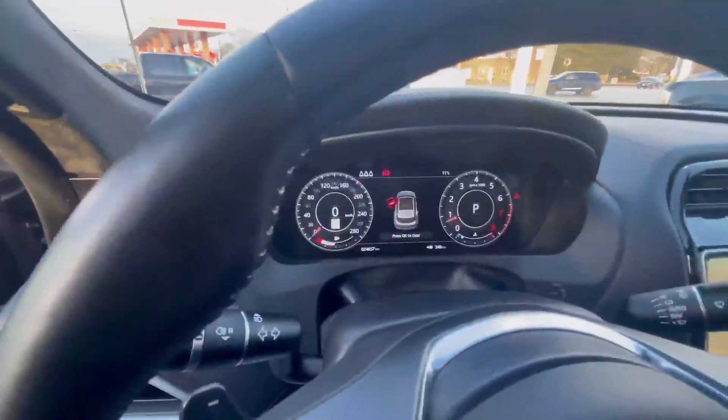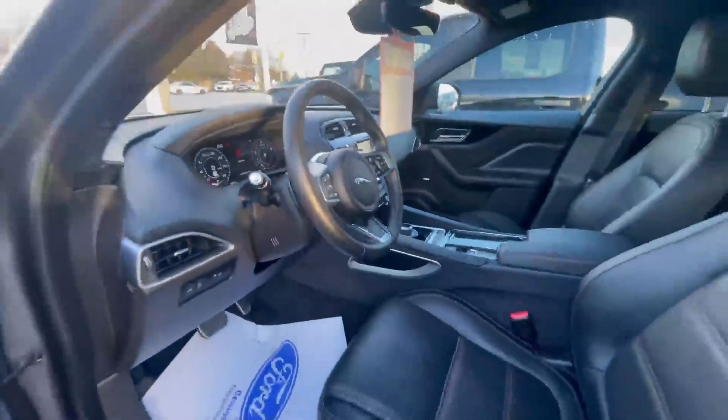This has just over 24,000 kilometers and I am sure it's going to sell fast.